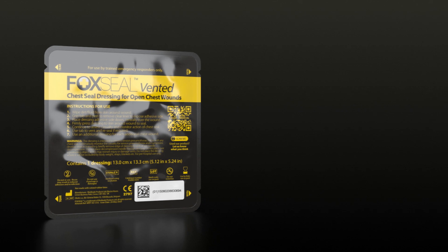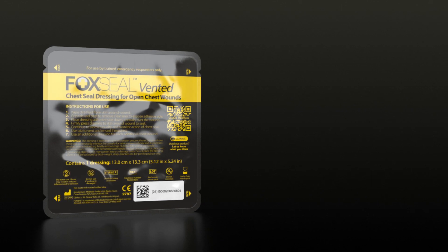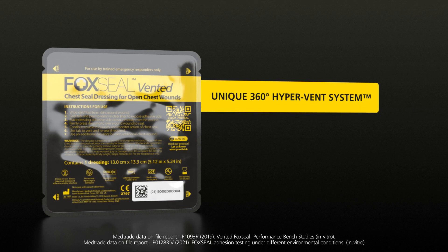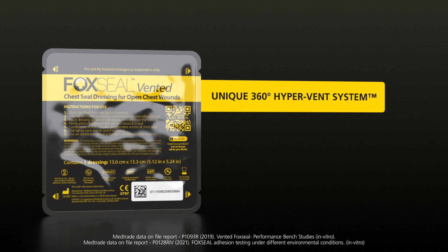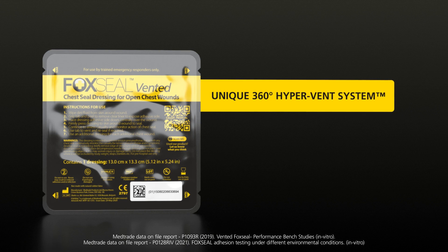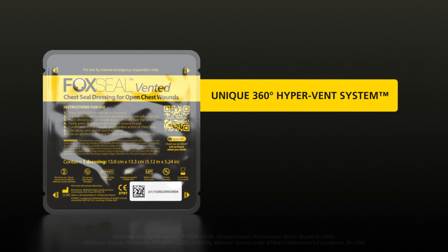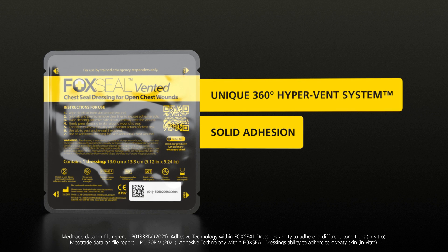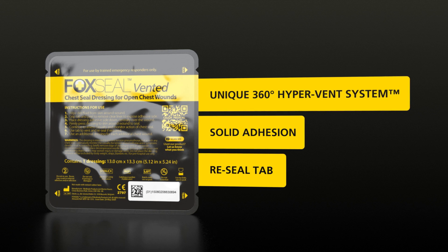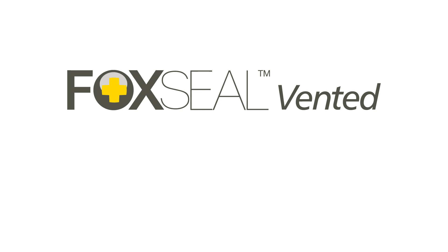Designed for military operations, Fox Seal Vented is the next generation chest seal offering a unique 360-degree hypervent system, 512 venting pathways, fast application in any orientation, effective vent performance even if creased, solid adhesion proven in extreme conditions, and a reseal tab to enable life-saving rapid decompression. Fox Seal Vented — the next generation vented chest seal designed to offer the very best chances of saving lives from open chest wounds.